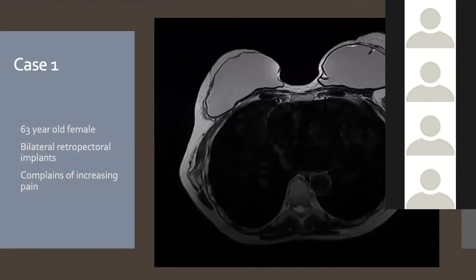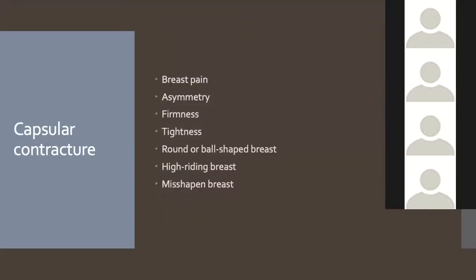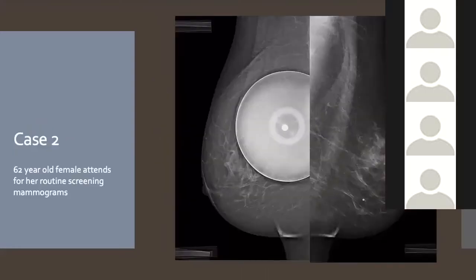Case 1: A woman with bilateral retropectoral implants in place for about 13 years after breast surgery, presenting with increasing pain. Her implants are completely intact on imaging. In her case, the pain was associated with capsular contracture. Surgeons grade capsular contracture from one to four on examination — it can cause pain, asymmetry, and misshapen breasts. Grade four represents really severe deformity; grade one means just a slightly stiffer implant. This is a large proportion of the patients we see in clinic.